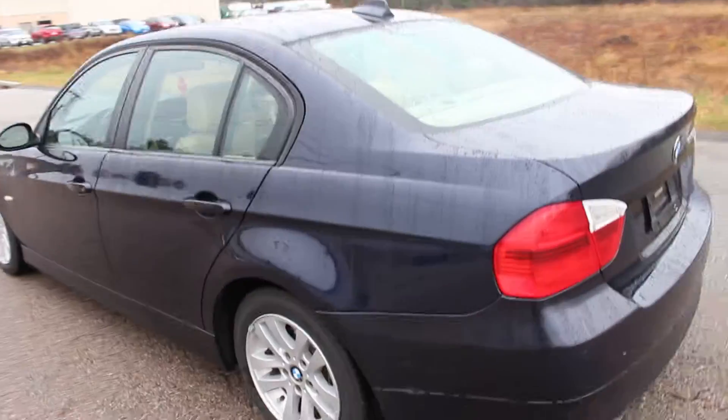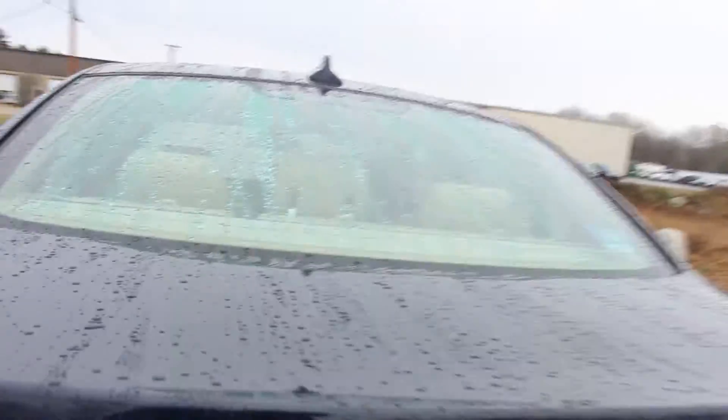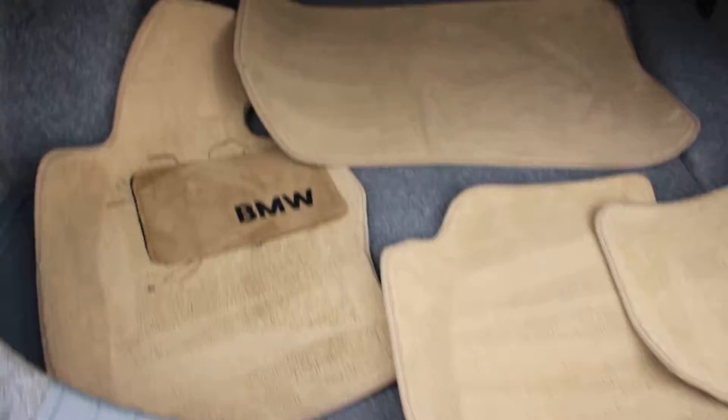All four tires are brand new and matching. Let me open the trunk here and give you a walk around. As you can see, all the original BMW mats are back here.